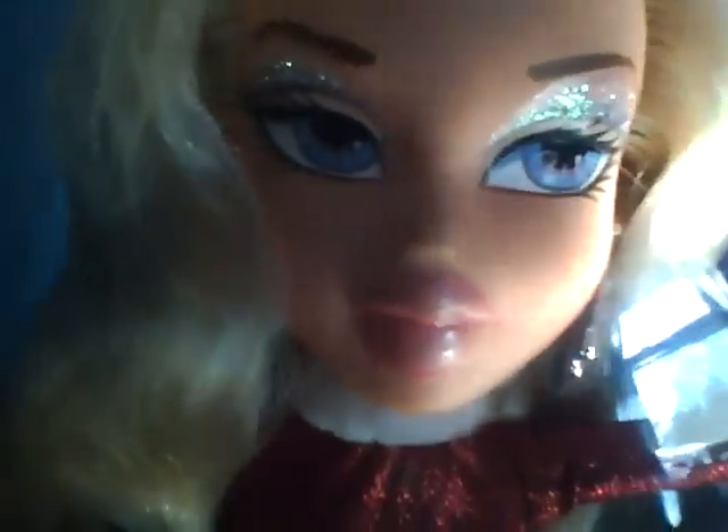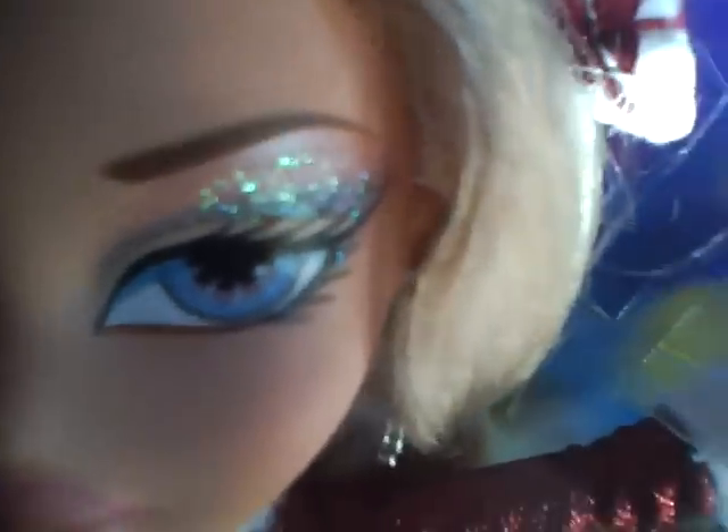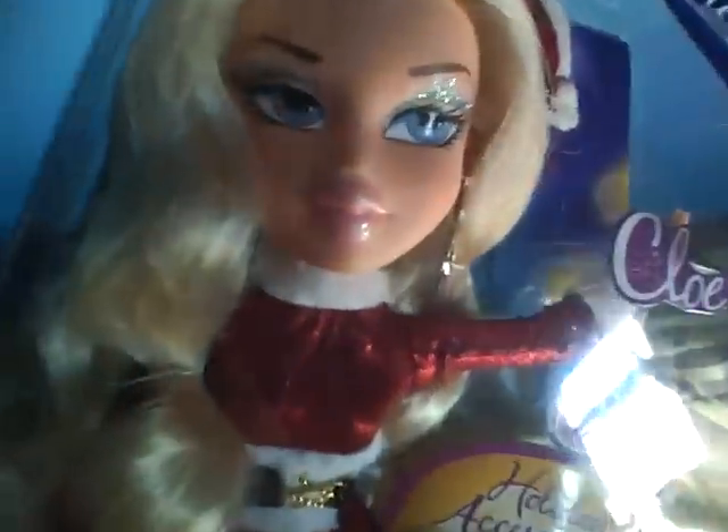And last but not least, which is my favorite of them all, is sweet Santa Chloe. I love her so much out of all of them, mainly because of her face. I love just the way they made her eyes. And I always love the Bratz that have like the glitter and the sparkles above their eyes — I've always loved that. And her lips are really shiny pink.